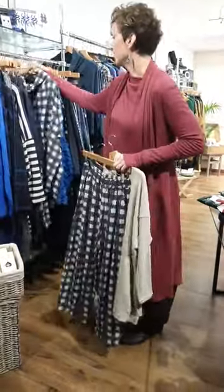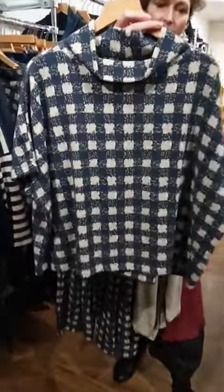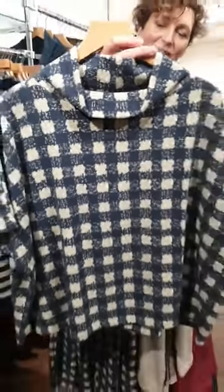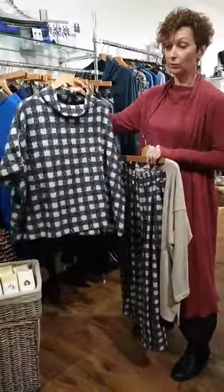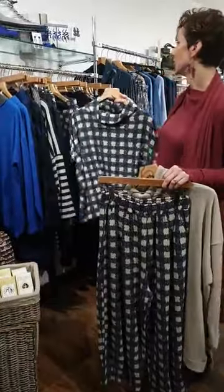We also have in the same check fabric the boxy top, which gives a great layering piece again with that gorgeous neckline. We love this neckline — it seems to be so flattering on everybody. And then the shape just works for all sizes, for everybody, because you can layer it up how you want. Just really flattering and easy to wear.